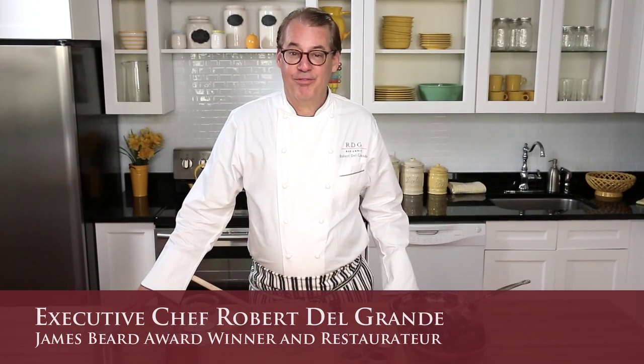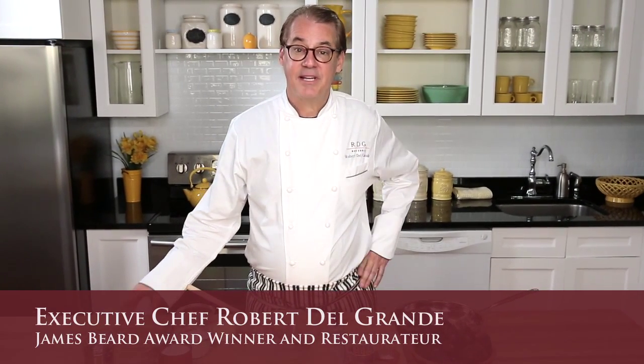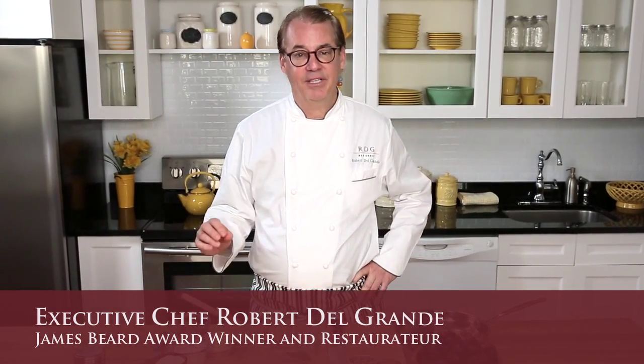I'm Robert Del Grande and it's California fresh figs season, which means it's the time to get excited about cooking simple and delicious dishes. When you have California fresh figs, a delicious dish is just a few minutes away.